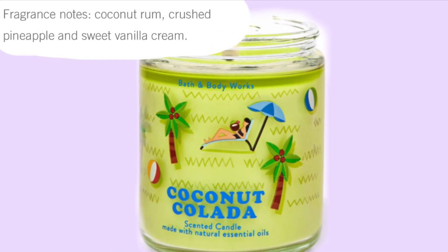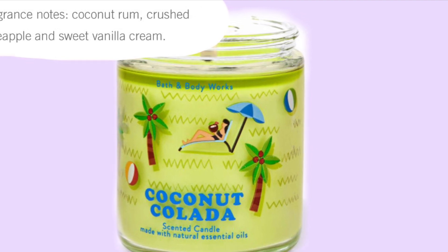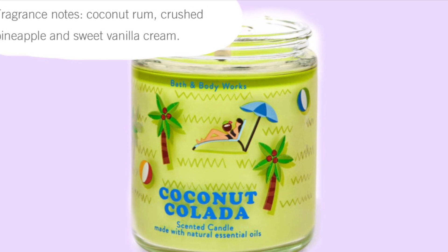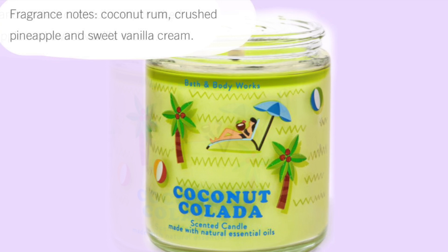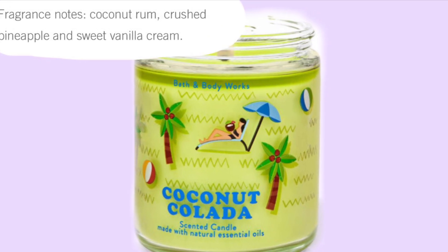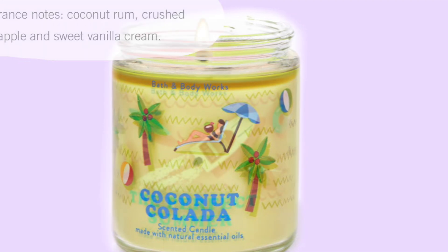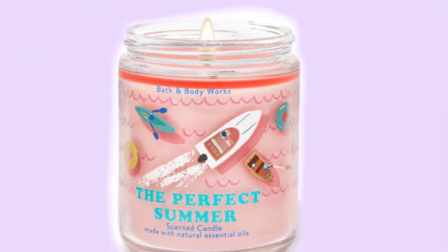I think it would be a cute gift idea for a summer birthday or Mother's Day. I don't know if these were online just because of the candle sale or if they're still going to be online when I post this video.